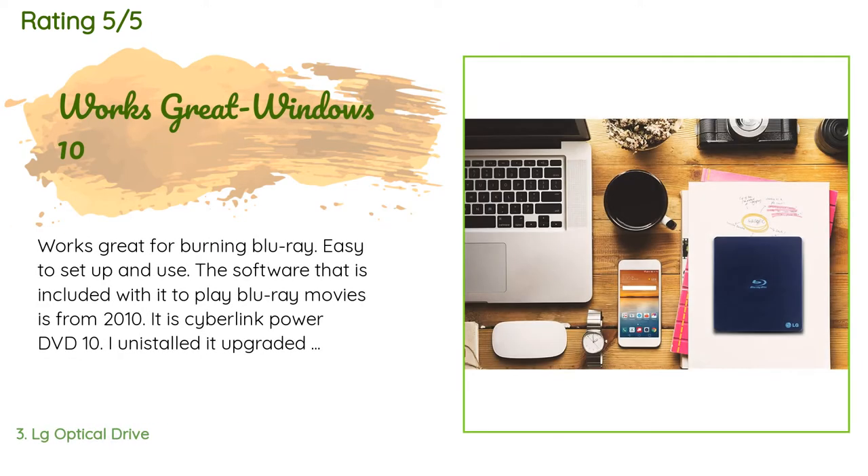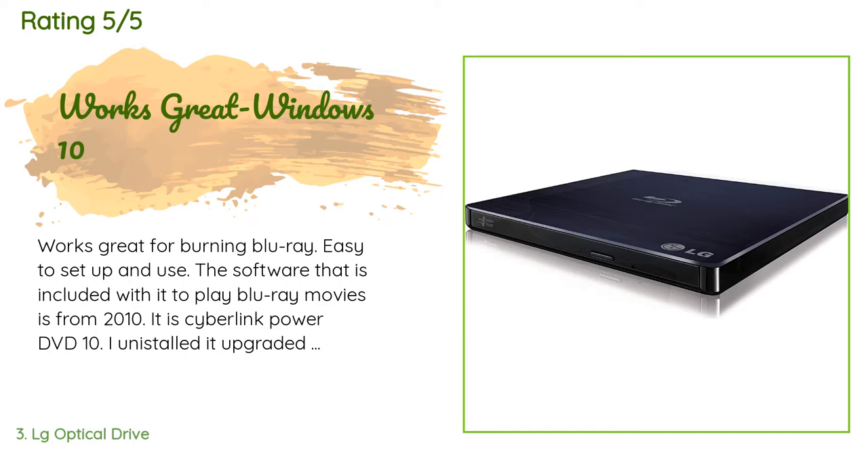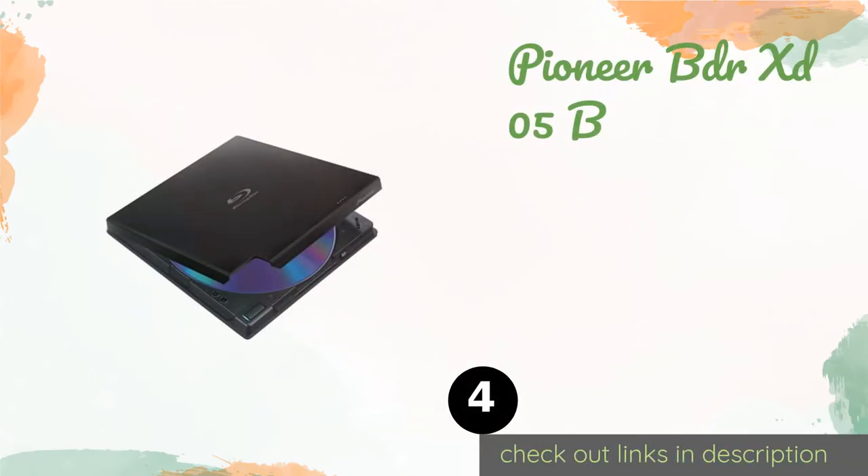A customer said: works great for burning Blu-ray, easy to set up and use. The software included to play Blu-ray movies is from 2010 — it is CyberLink PowerDVD 10. I uninstalled it and upgraded to the new Pro 15 version, which is way better. It's on sale for $50 for just the player, or $60 for the player and two other software add-ons. Note: there are two USB plugs on this unit — one for power, the other for data.